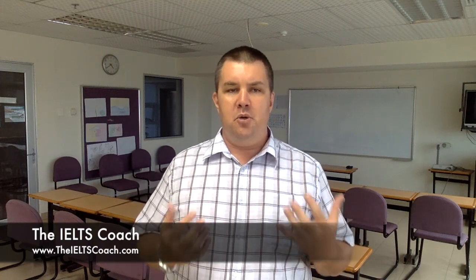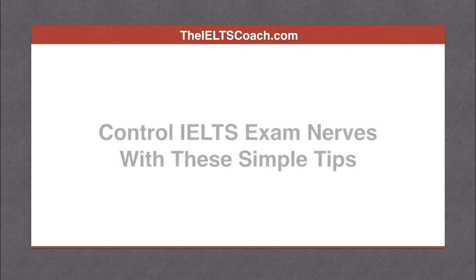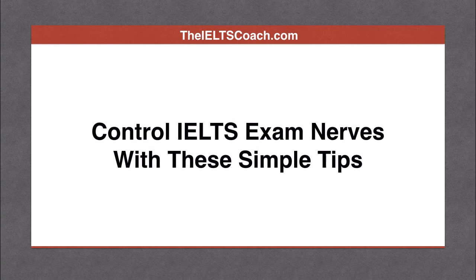Control IELTS exam nerves with these simple tips to reduce exam stress and maximize your band scores. Here are the tips to control IELTS exam nerves.